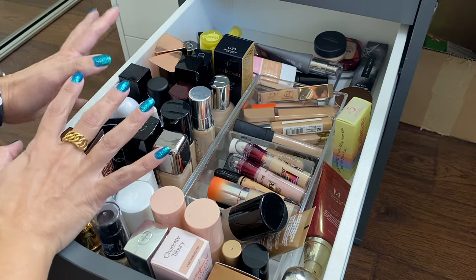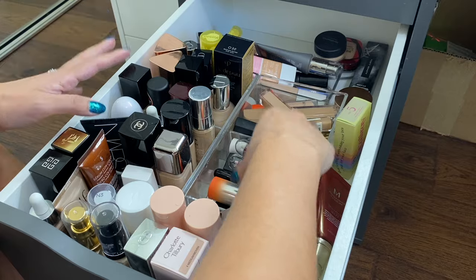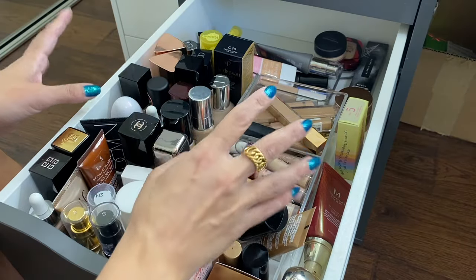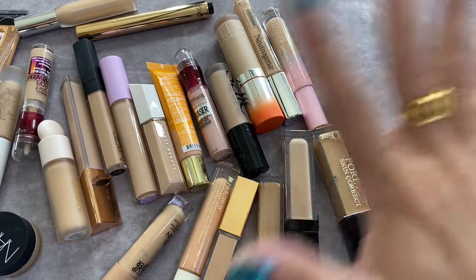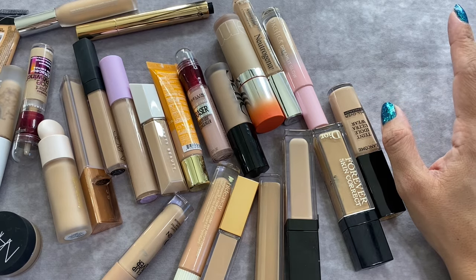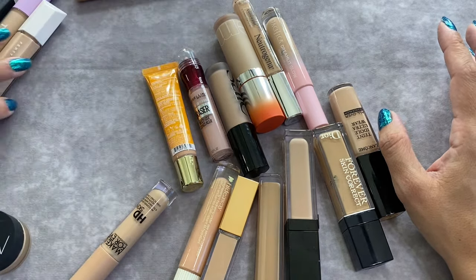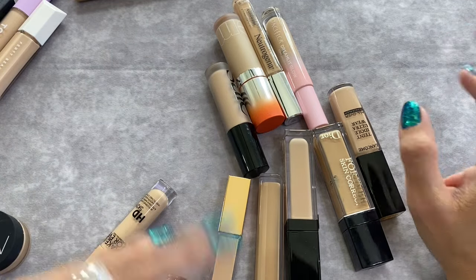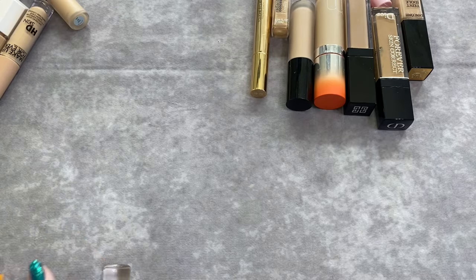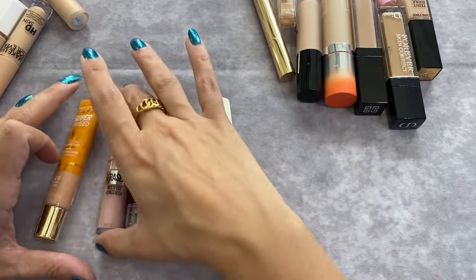I'm going to pull everything out and start with concealers. I'll lay everything out and then go through the products. We'll start with color correctors — I don't have that many, I've been tailoring down my concealers for a while and I'm not purchasing as many as I used to. For color correctors I've got five.